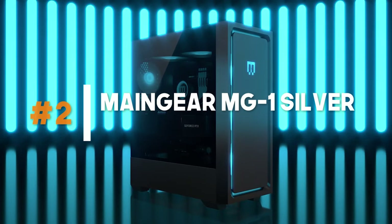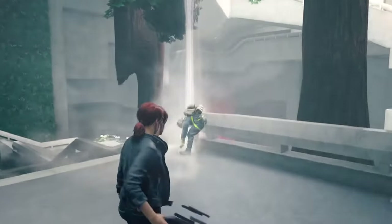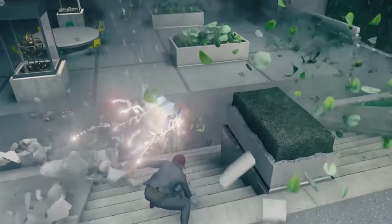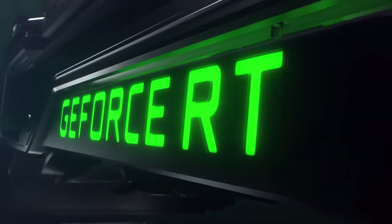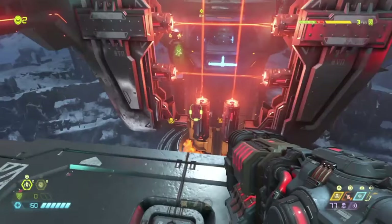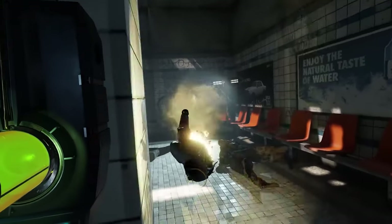Number 2: Mind Your MG1 Silver – Budget-Friendly Beast. If you're looking for a gaming PC that offers impressive performance without breaking the bank, the Mind Your MG1 Silver is a fantastic choice. This budget-friendly gaming PC doesn't compromise on quality or power. It features a combination of powerful processors and graphics cards that deliver smooth gameplay and stunning visuals. Whether you're playing the latest triple-A titles or diving into virtual reality experiences, the Mind Your MG1 Silver will exceed your expectations.